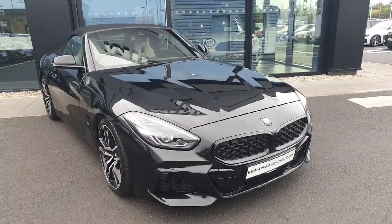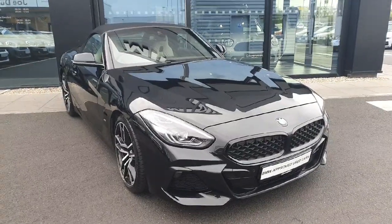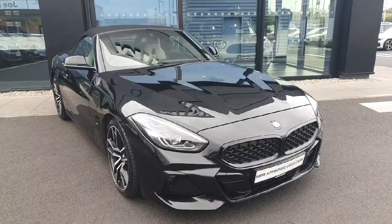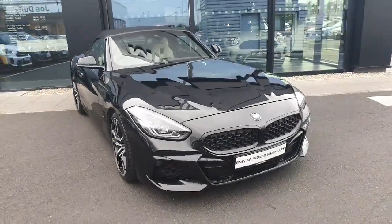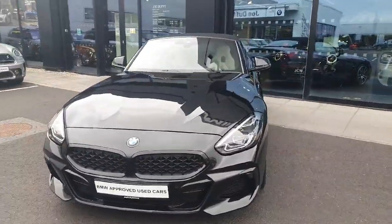Hello everyone, welcome to Joe Duff BMW here in Charlestown. My name is Fernando and I'm going to introduce you to this gorgeous 2019 Z4 S-Drive 30i M Sport. The car is finished in this gorgeous metallic black, so let's start at the front.